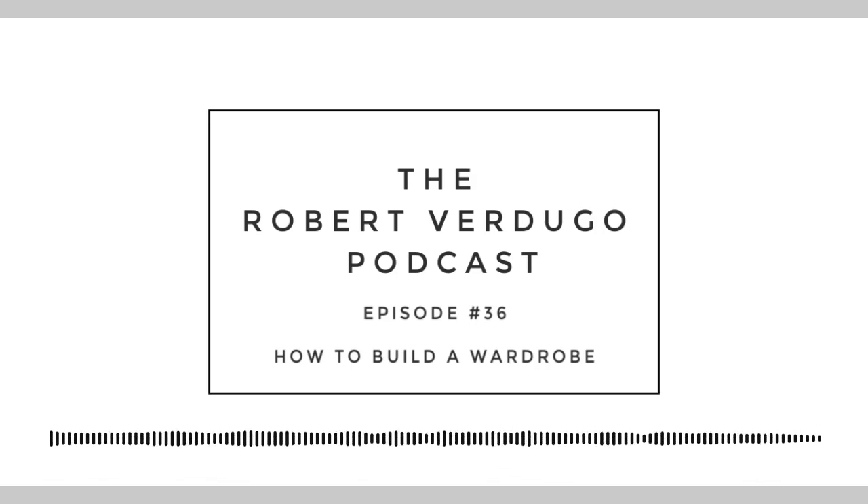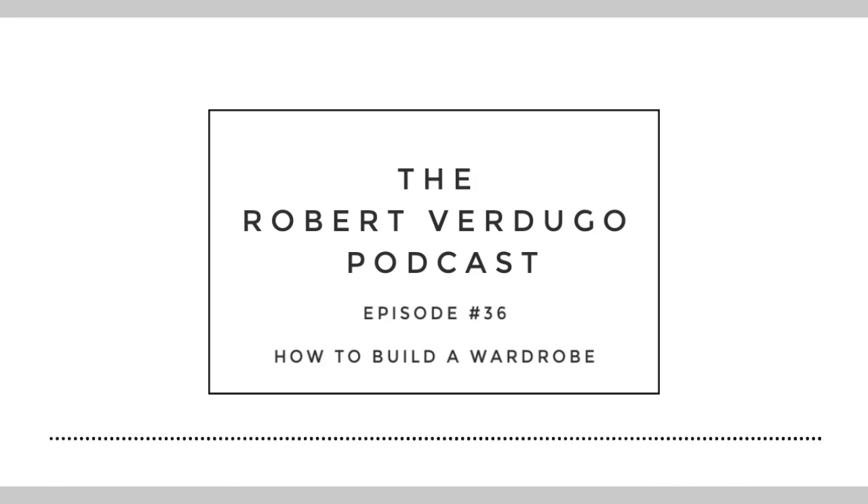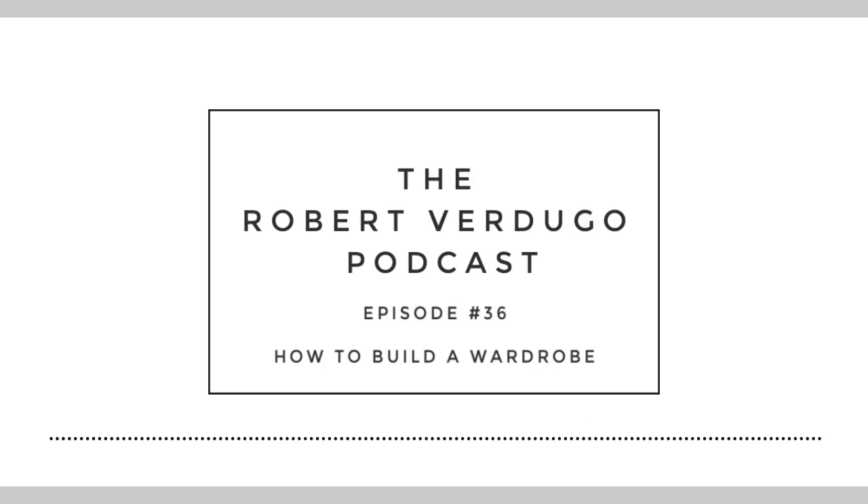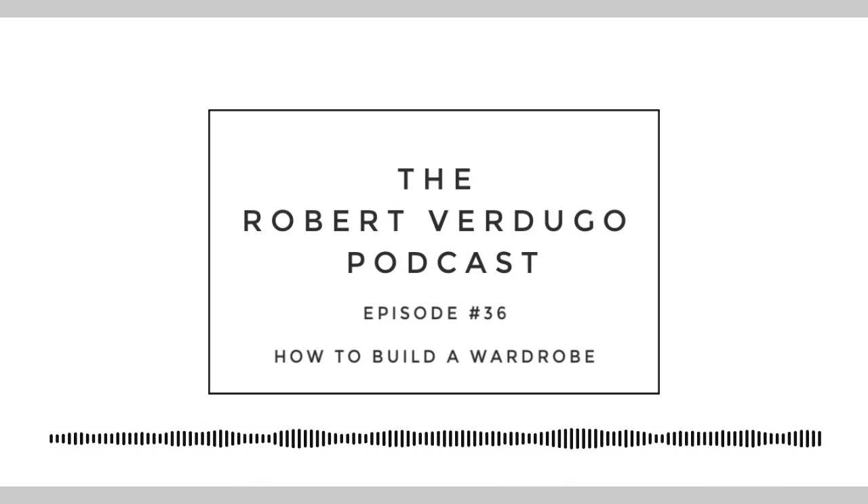This ties into the wardrobe series I did on my YouTube — by the way, we're on Spotify, Apple Podcasts, SoundCloud, and YouTube at Verdugo Vibes. I did a series at the end of 2018 where I decided to sell everything I owned and start from scratch. The one thing I didn't realize is how expensive it could get very quickly. I didn't have five grand to drop in one go — I had basically nothing because most of it I sold to fund other stuff. I kept a few pieces.